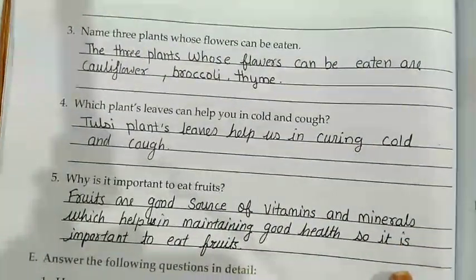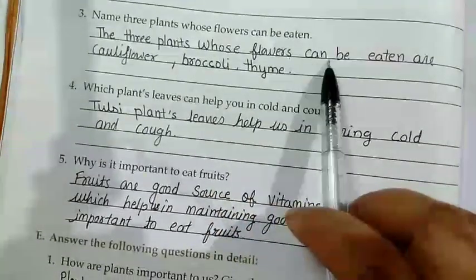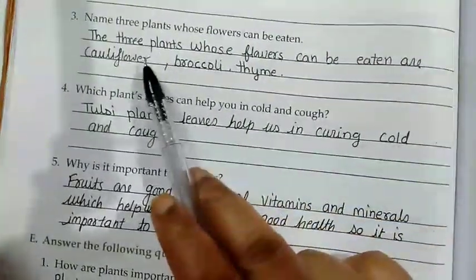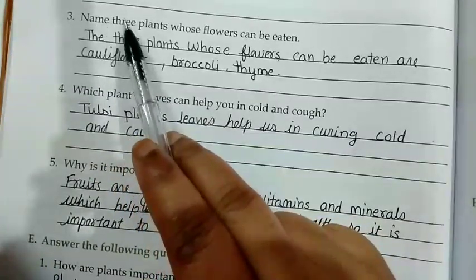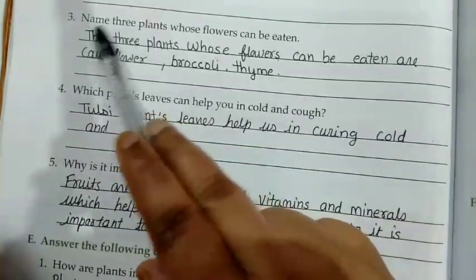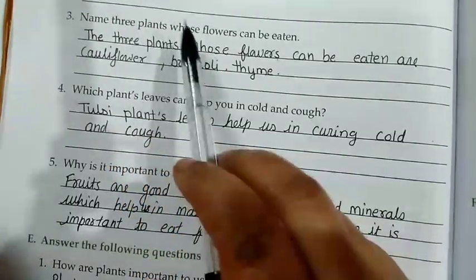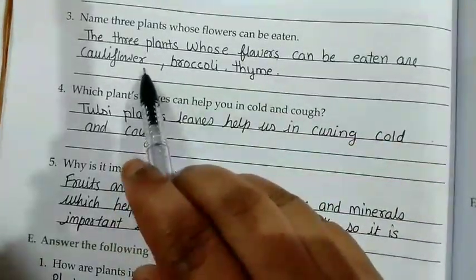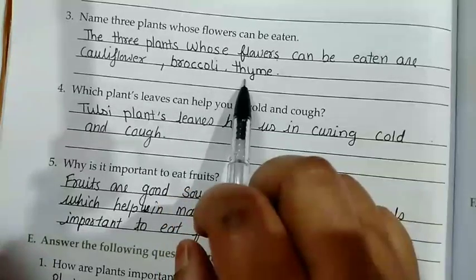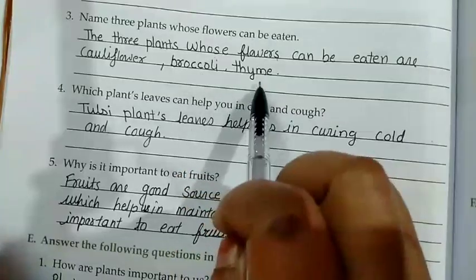Question number 3: Name 3 plants whose flowers can be eaten. The 3 plants whose flowers can be eaten are cauliflower, broccoli, and thyme.